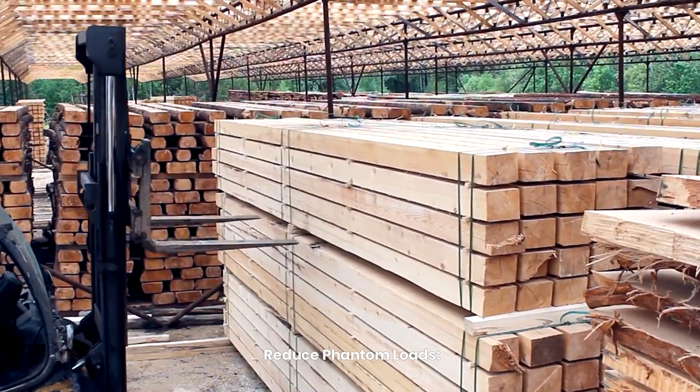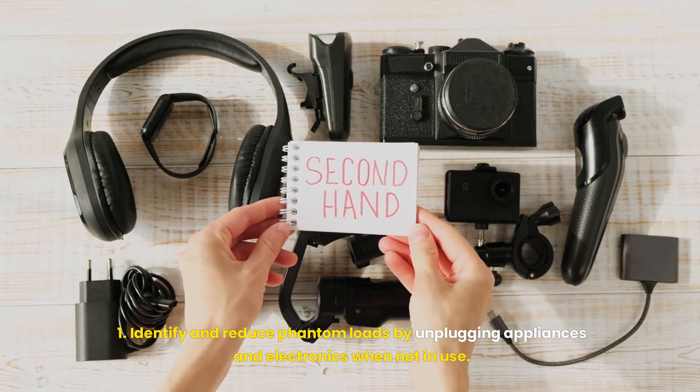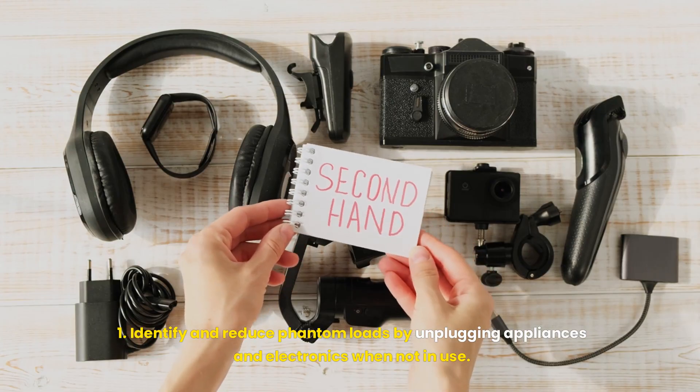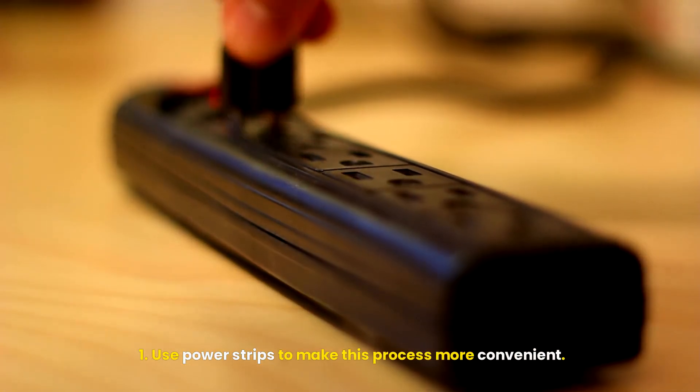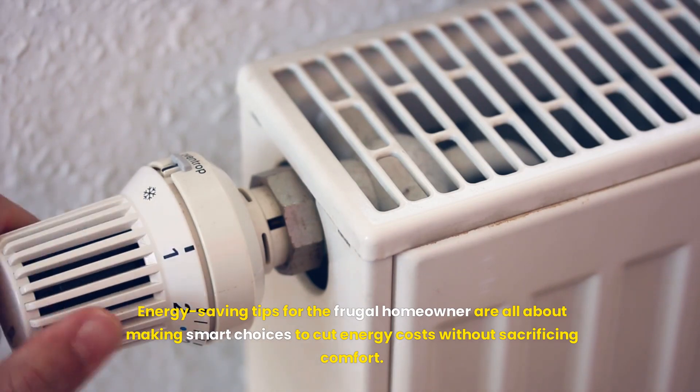Reduce phantom loads. Identify and reduce phantom loads by unplugging appliances and electronics when not in use. Use power strips to make this process more convenient.